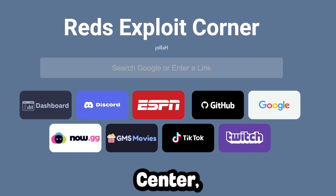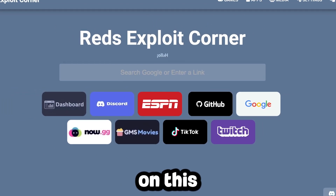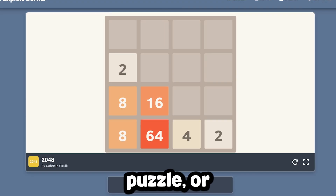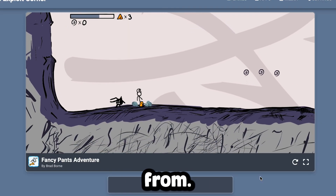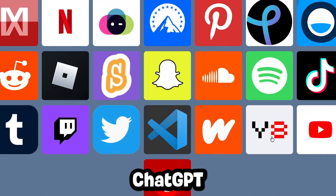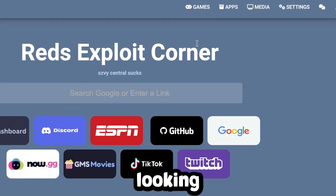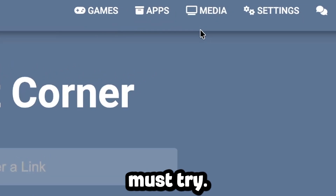Next we have Red's Exploit Center, a brand new unblocker that we've never shown on this channel before. This site has tons of games across multiple genres, so whether you like action, puzzle, or casual games, there's a lot to choose from. You'll find useful apps like YouTube and ChatGPT with other entertainment built right into the unblocker. If you are looking for an unblocker that does more than just games, this one is a must try.